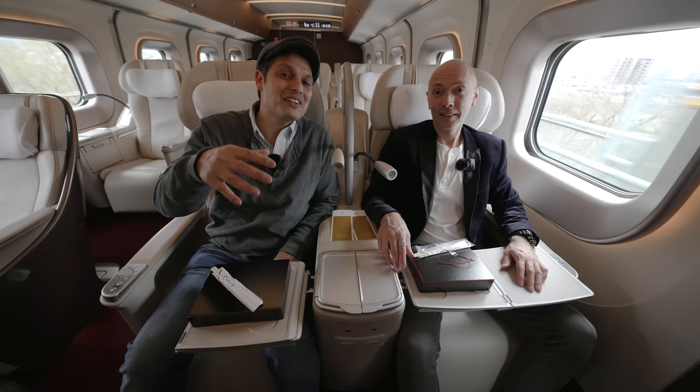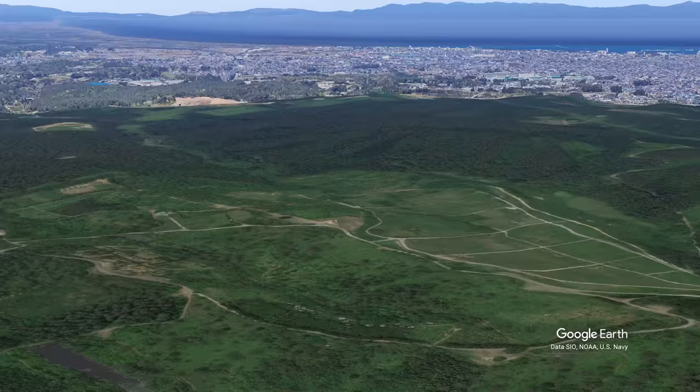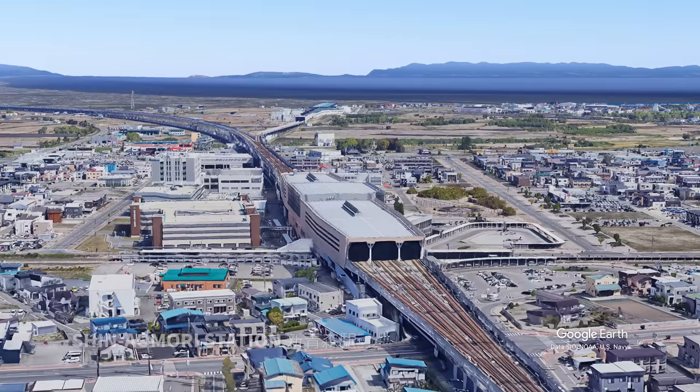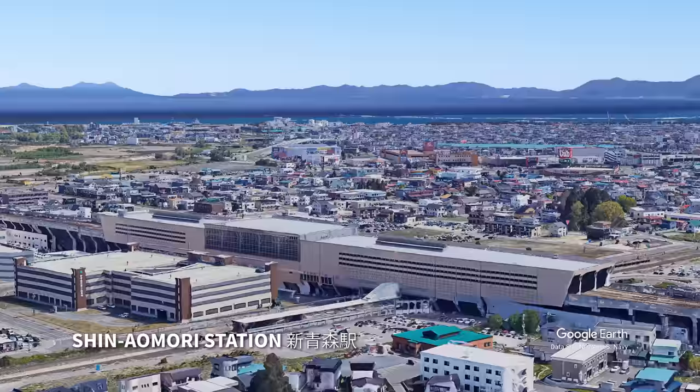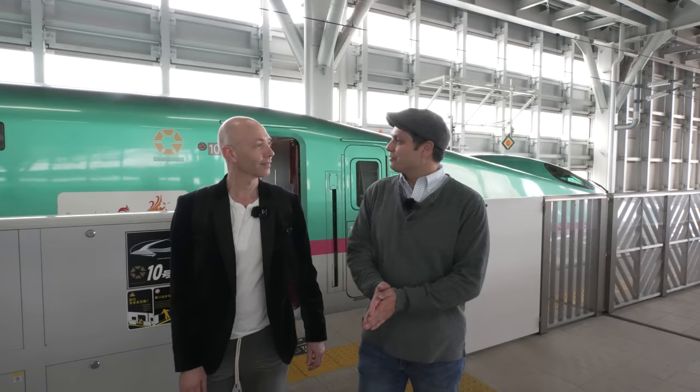This train actually continues the Tohoku Shinkansen to Hokkaido, but for this pass, this is the limit. Shin Aomori Station is our final stop for the Hayabusa. The city center is not far away, connected by local train, where more adventure awaits.